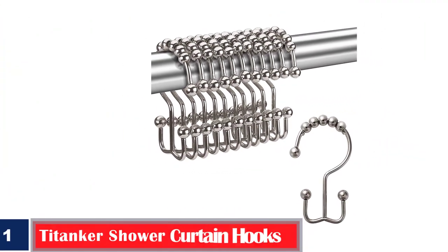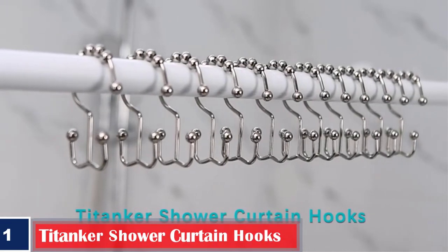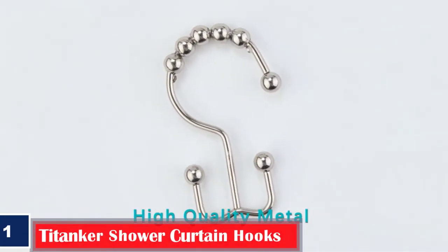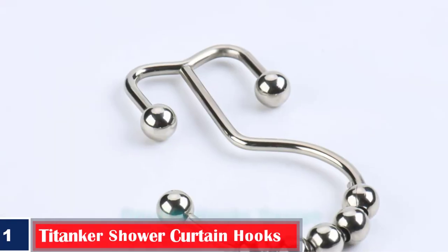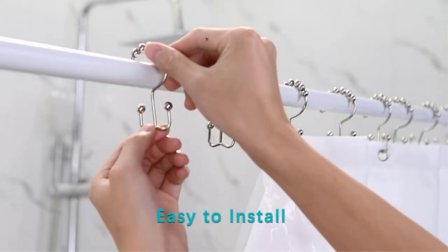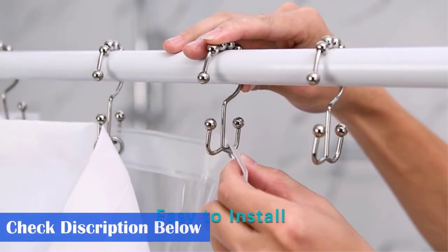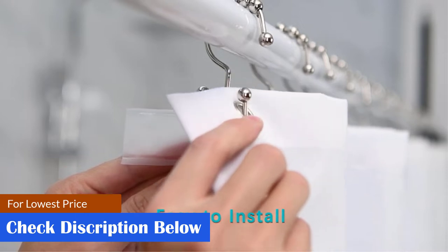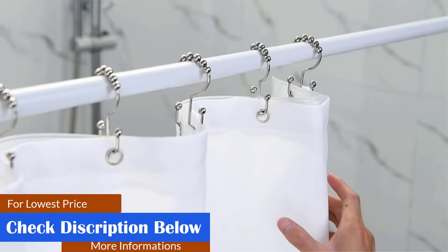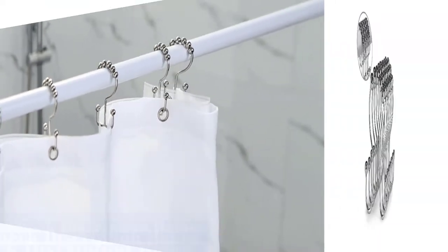Number one: best easy-to-install Titanker shower curtain hooks. The Titanker shower curtain hooks are an easy-to-install requirement for every shower and are made of durable metal that can support heavy-duty shower curtains and liners. These hooks feature a free-gliding design with engineered spherical roller balls that reduce friction and allow the hooks to glide smoothly across the rod with minimal to no effort. The double hook design is sturdy enough to support a heavy-duty shower curtain and liner, and also helps you save time with installation.